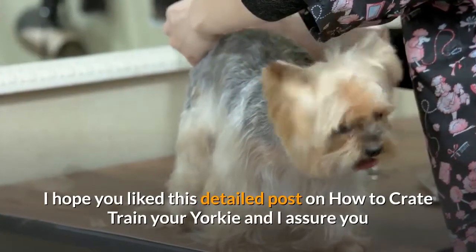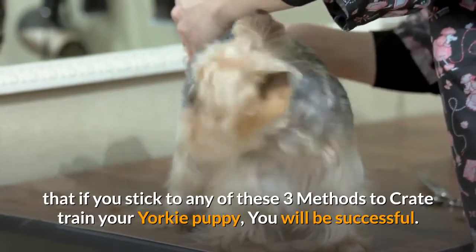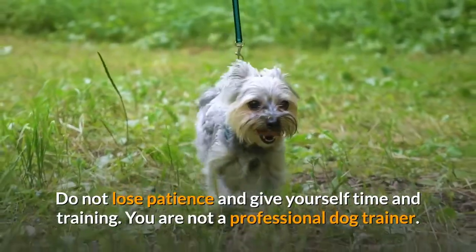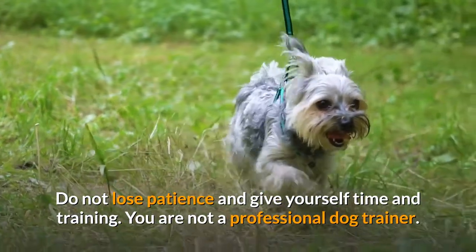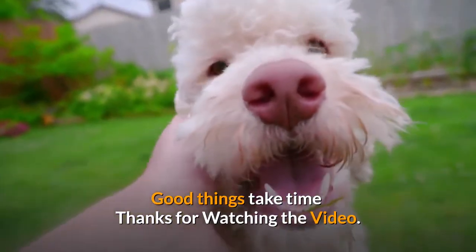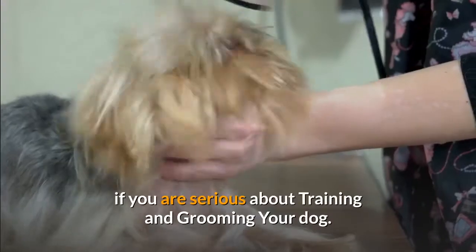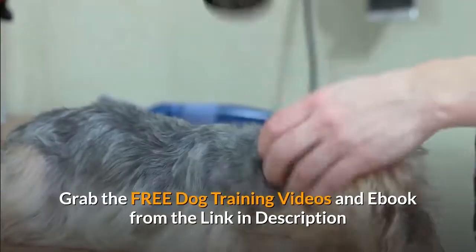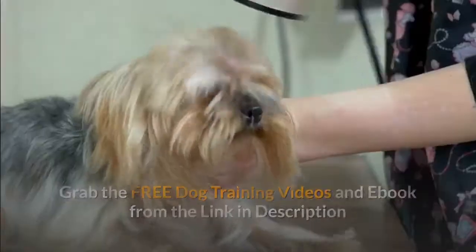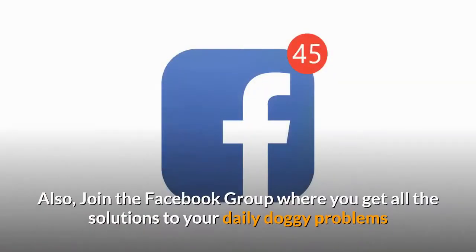I hope you liked this detailed guide on how to crate train your Yorkie. If you stick to any of these 3 methods, you will be successful. Do not lose patience — give yourself time. You are not a professional dog trainer, so you cannot cure any kind of problem with your dog in just minutes or days. Good things take time. Thank you.